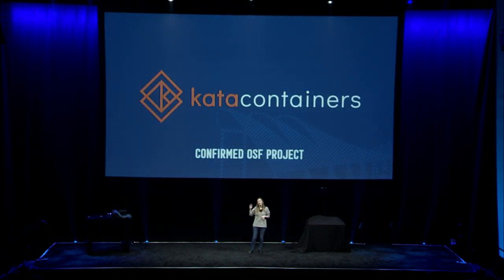Pilot projects are those learning about open collaboration, while confirmed projects are the ones that have demonstrated a level of maturity in applying the concepts of open collaboration. I'm pleased to announce that Kata Containers is the first pilot project that the OpenStack Foundation Board has approved for confirmed status.